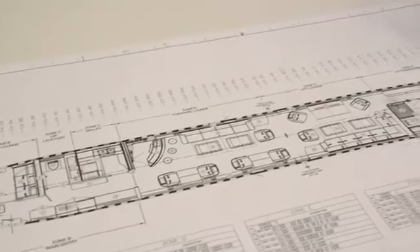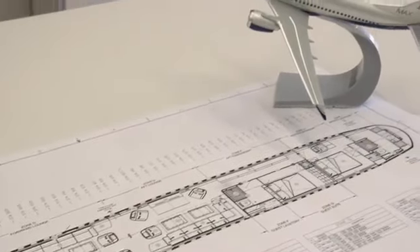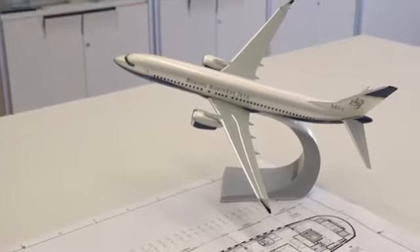As the leader of Boeing Business Jets, I would like to be the first to congratulate Comlux on their selection to complete the interior for the first BBJ Max 8. Comlux Completion's in-house team is working with the client's designer, Peter Marino Architect of New York, to bring the owner's vision to life.